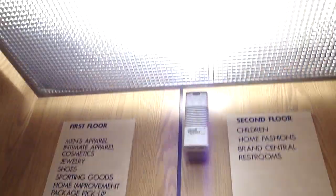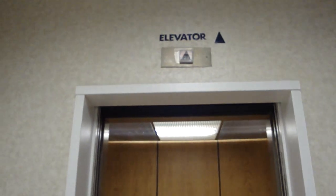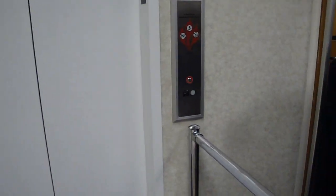Quick cab view, all that this is. Pretty quick for any amount of floors it has to serve. Certificates up there. Capacity is 2500. And that's it.